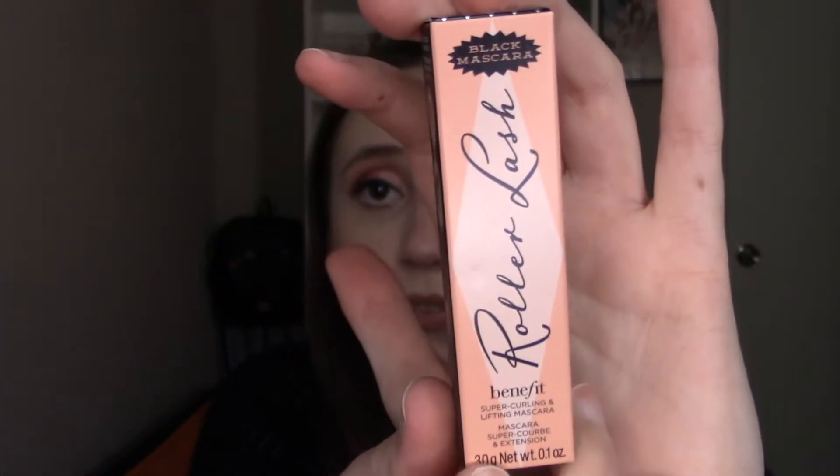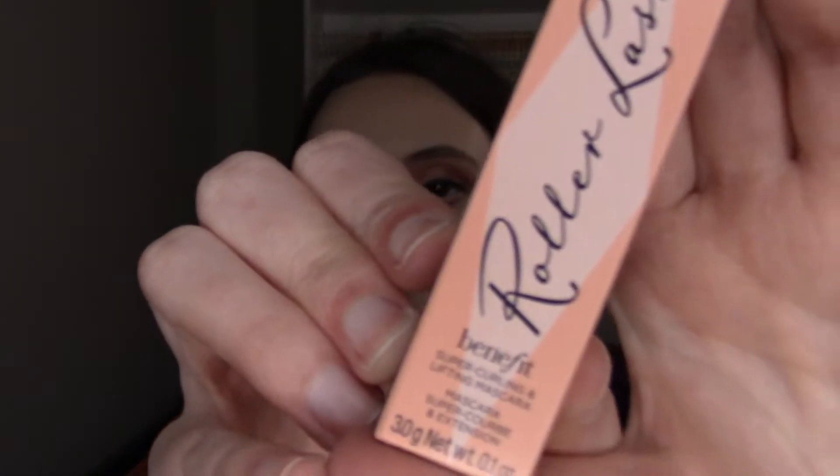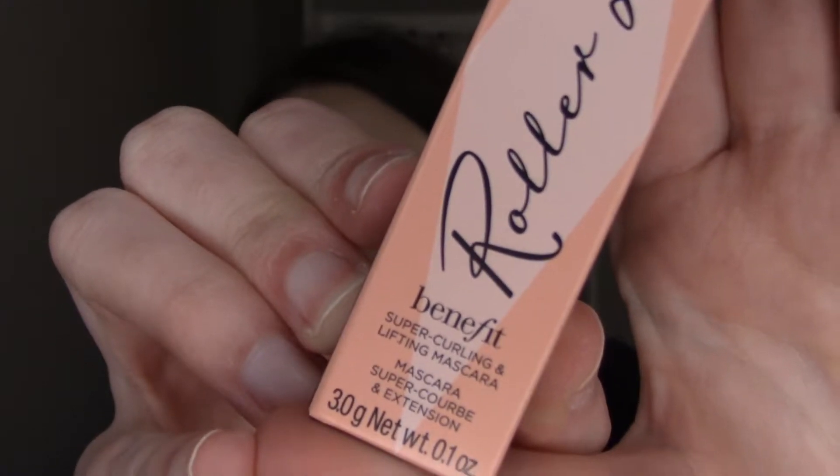The last add-on is a little sample of the Benefit Roller Lash Mascara. I've never used this but I've wanted to try it because I've heard a lot of people rave about it, especially for getting your lower lashes, which I struggle with. I'm excited to use this. It says it is a super curling and lifting mascara. My eyelashes are kind of non-existent most days and I don't wear falsies, so I'm just not interested in that game. Those are the add-ons — now let's get into the actual box.